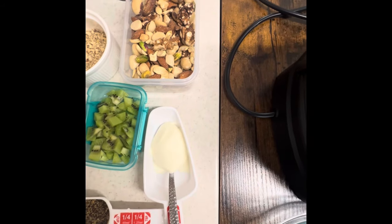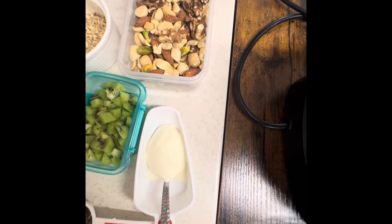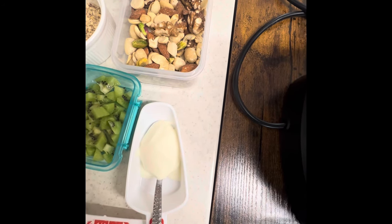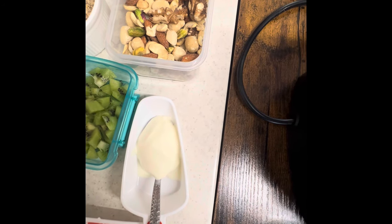Then we have a tablespoon of Greek yogurt. Greek yogurt is very good as well — it improves bone health, boosts metabolism, improves gut health, encourages good mental health, builds muscle mass, lowers blood pressure, and reduces the risk of type 2 diabetes.